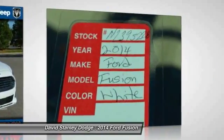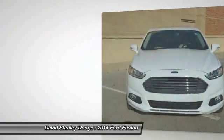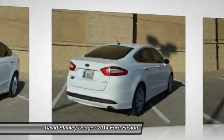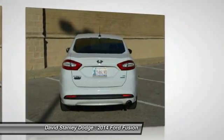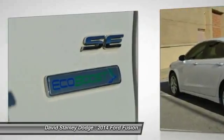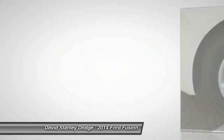Here are some of this vehicle's great options: traction control, dual airbags, front air conditioning, power steering, four-wheel disc brakes, compass, electronic stability control, security system, CD player, trip computer. Take this vehicle for a spin and see why so many shoppers are now proud owners.